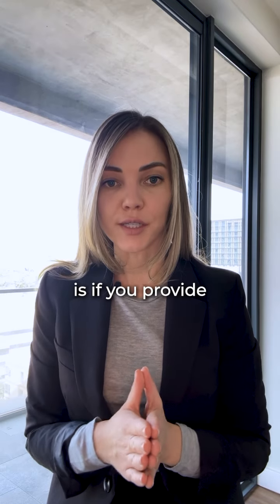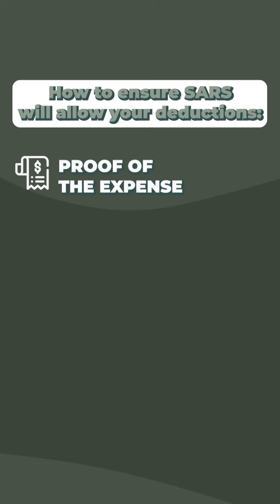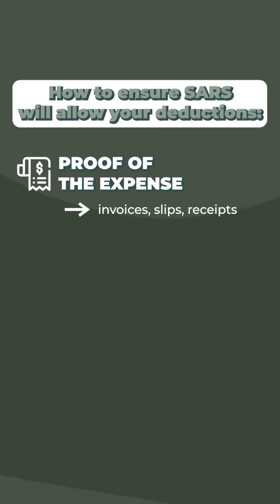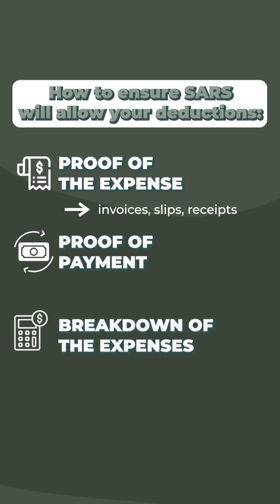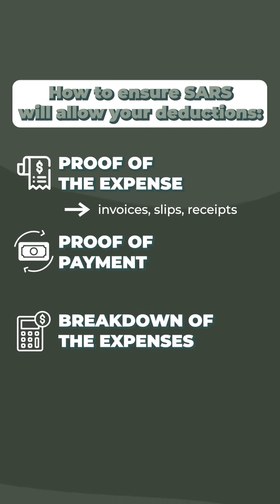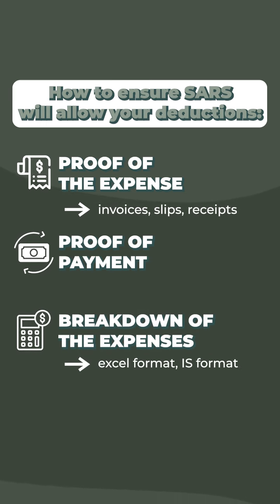What we have found really works is if you provide proof of the expense, i.e. invoices, slips or receipts, as well as proof of payment of the expense, as well as a breakdown of the expenses that you are putting through in Excel format or income statement format.